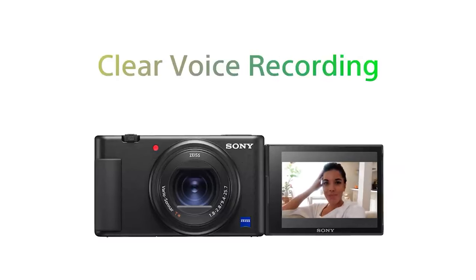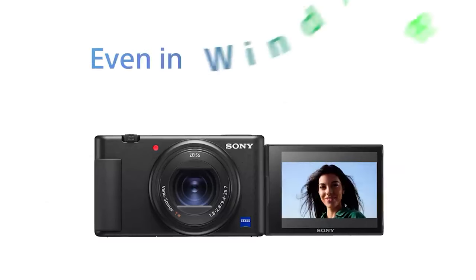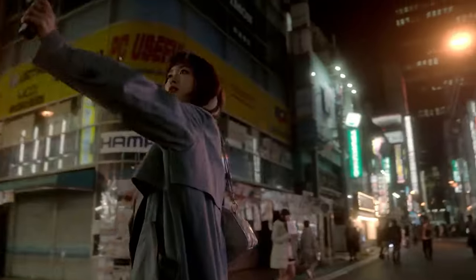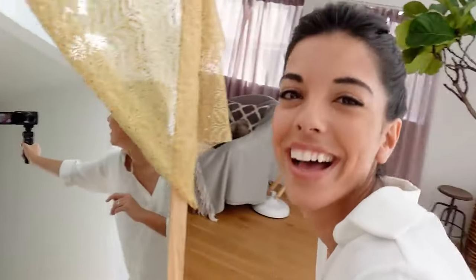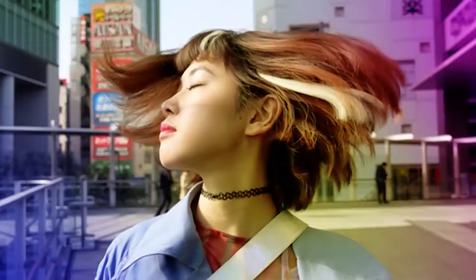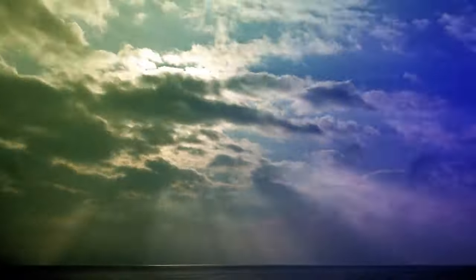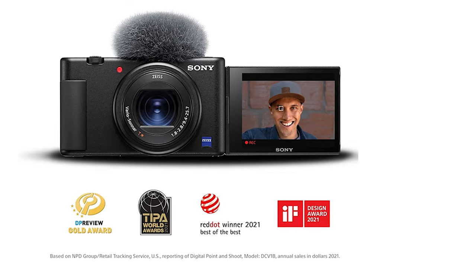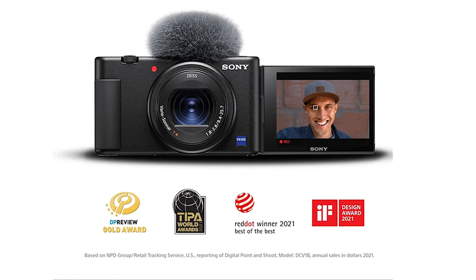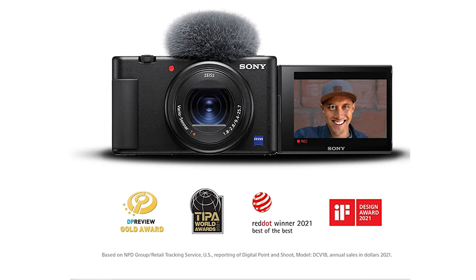With the ZV1's Face Priority AE, the camera automatically adjusts settings to keep you properly exposed when the lighting changes. You'll also find video-centric features such as focus peaking and zebra stripes, a large record button, and a front-facing recording indicator light. The Sony ZV1's built-in microphone produces good audio, and the camera even comes with a windscreen. It's also equipped with a 3.5mm microphone jack for an external mic, as well as a multi-interface shoe to connect additional accessories.